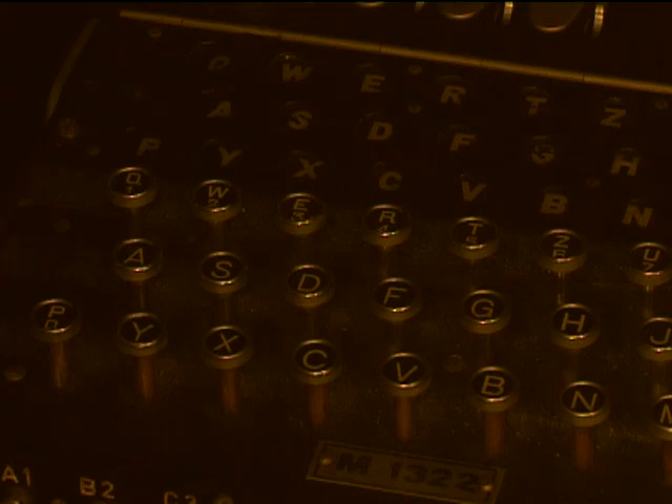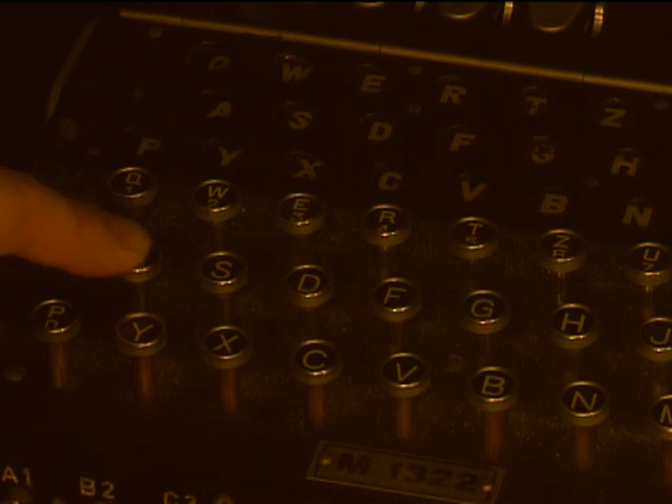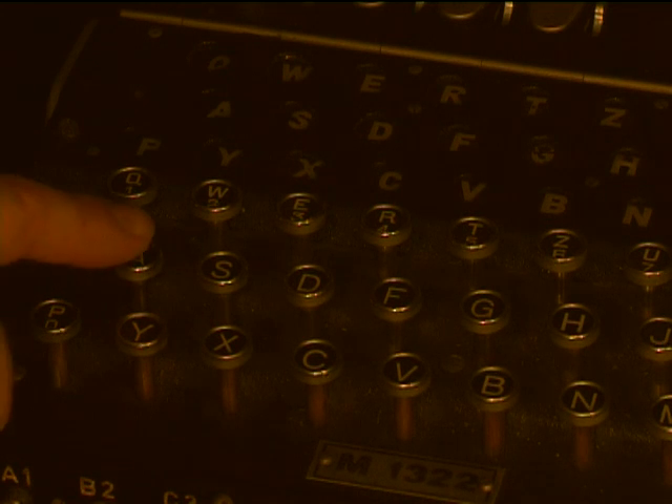The remarkable thing about Enigma is that when you press a letter on the keyboard and the subsequent enciphered letter lights up to the rear of the machine, the chances of that letter lighting up are nearly 158 million, million, million to one. To put that into perspective, your chances of winning the British national lottery are approximately 18 million to one.